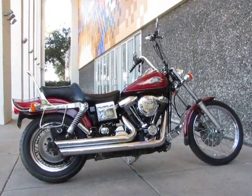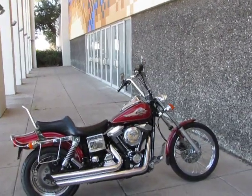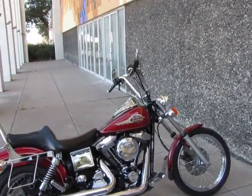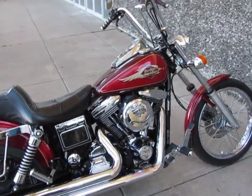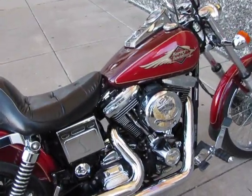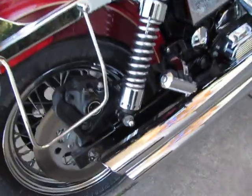Hello folks, this is Bronco Bob with American Motorcycle in Arlington, Texas. I'm here today to show you a 1993 Harley-Davidson Wide Glide — it's a Dyna Wide Glide — with an Evolution Motor, 5-speed transmission, and it's got the Python dual staggered exhaust.